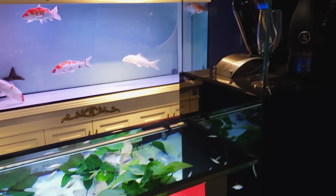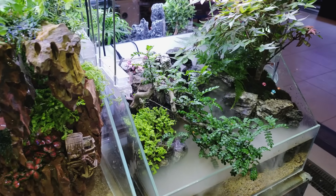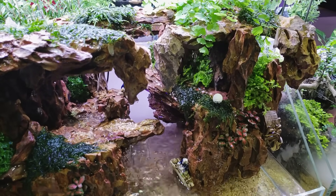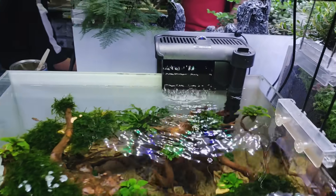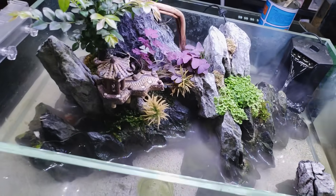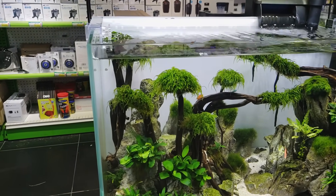Look at this setup, it's like a wine setup. Super cool scapes here — they're all mostly paludariums, but look at the work that was done with the dragon stone. It's so cool, I love the fog. And it's like weeping moss.